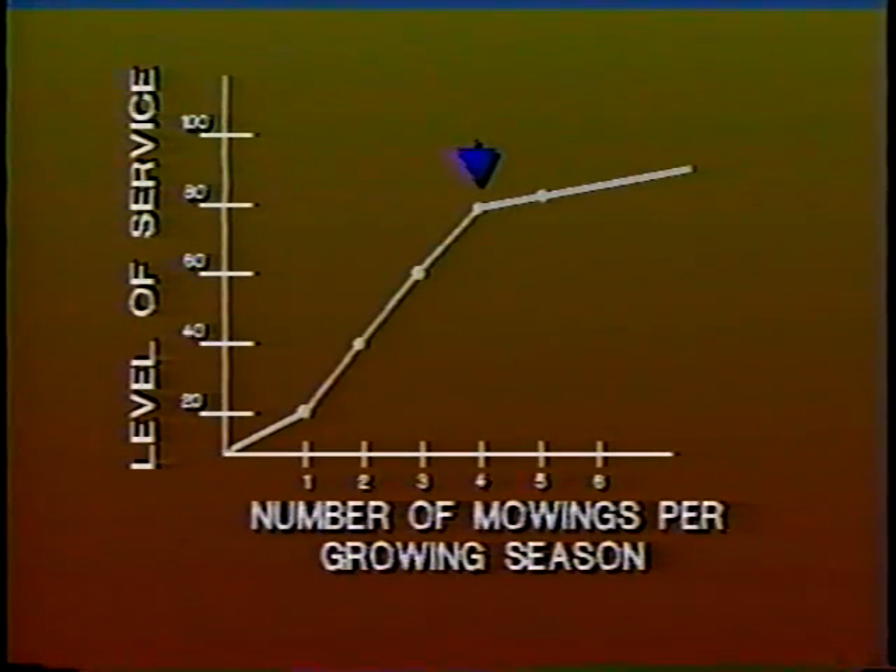Let me show you a way of visualizing quantity standards. Let's say that the activity is right-of-way mowing and that the local agency has placed a high value on its appearance. To provide an acceptable level of service, the roadway will require four mowings per year. If it's only mowed three times per year, there will be many complaints from the community. However, if it's mowed five times and the level of resident complaints is similar to when it was mowed four times, you are unnecessarily expending 25 percent more resources. The right quantity standard for this community is four mowings per growing season.